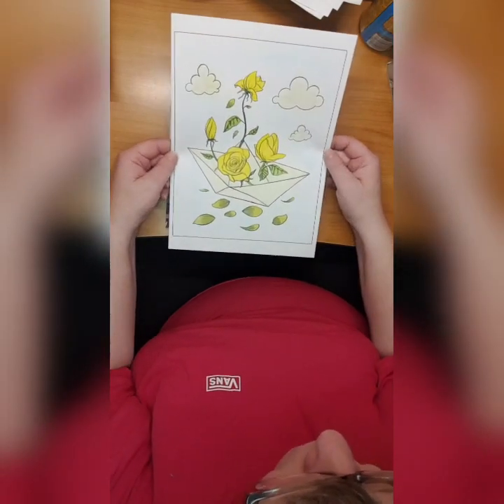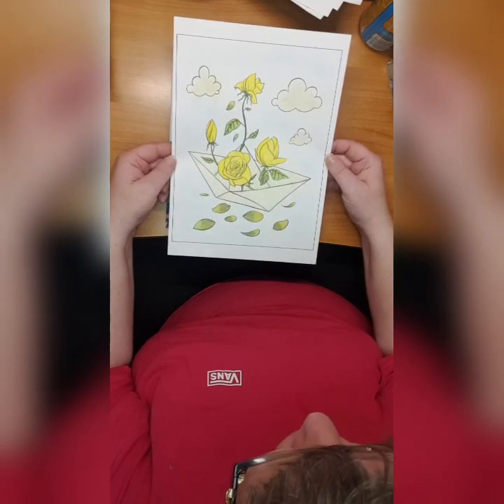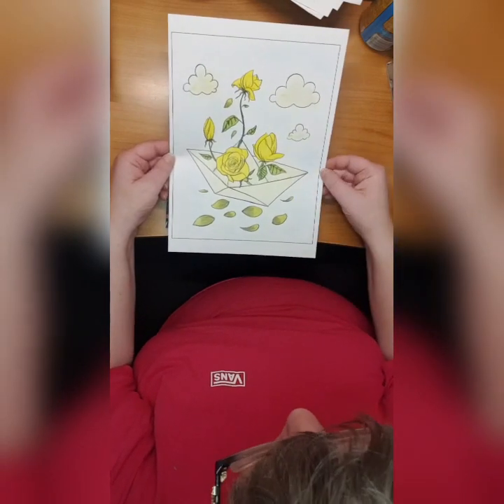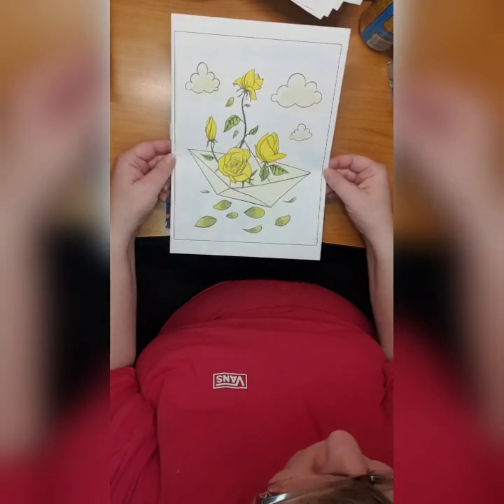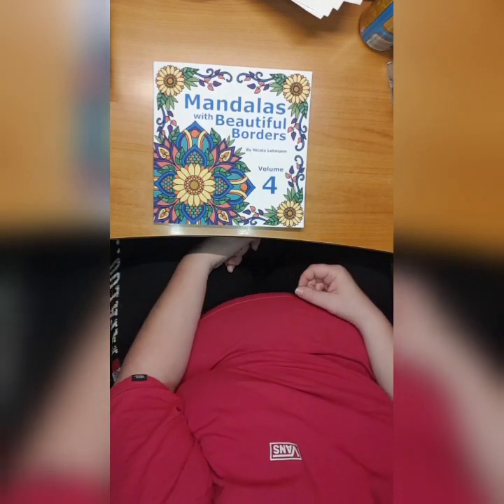Then there is another one from Bloom by Coloring Book Cafe. This is just pastels and luminance. I love it. So that guys is my finished pages, all of them.